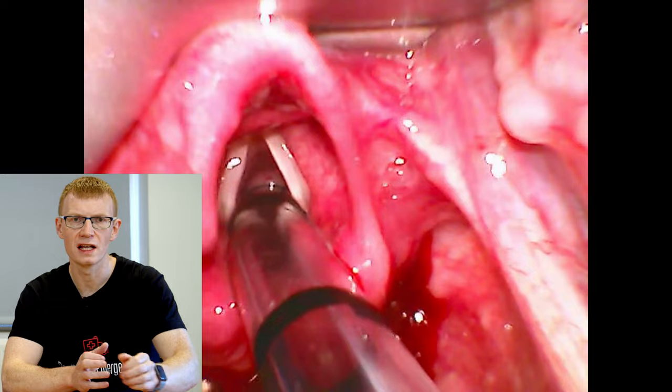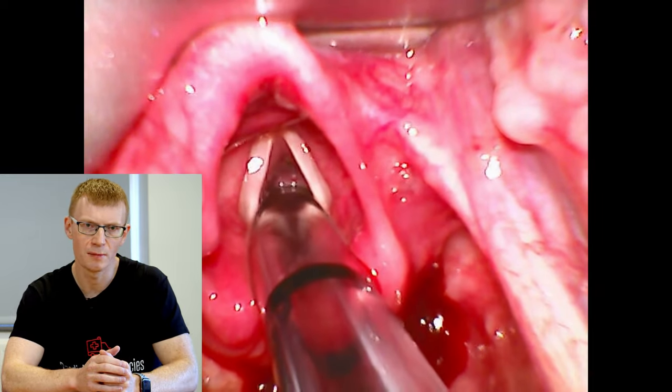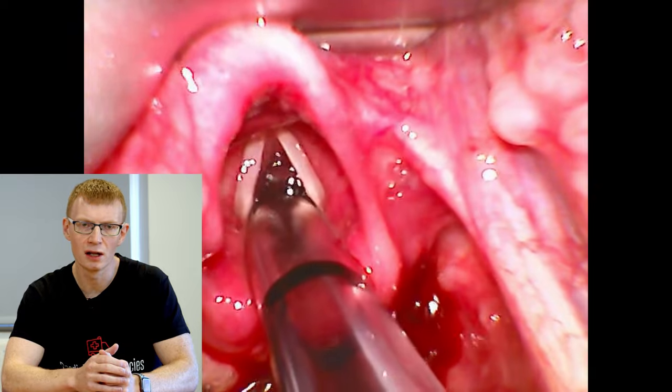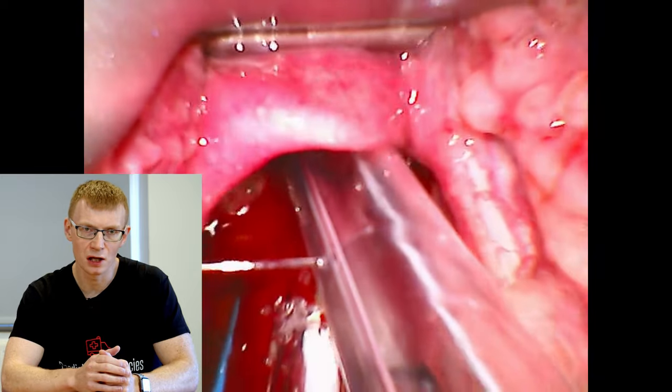Don't forget about external laryngeal manipulation. The larynx in most kids is really mobile, as you can see in this video. If you're not doing this, you really should be — and in fact it should probably be your airway assistant doing it. They'll be able to see the screen as well as you if you're using video laryngoscopy, and this frees up your hand to deliver the tube.